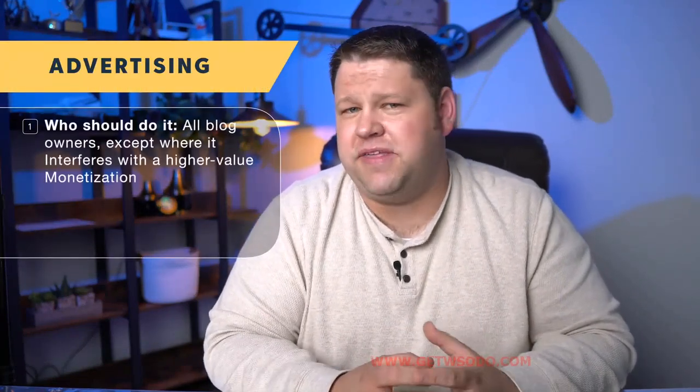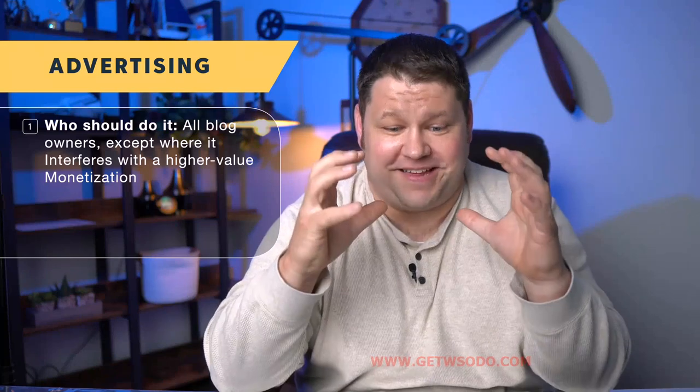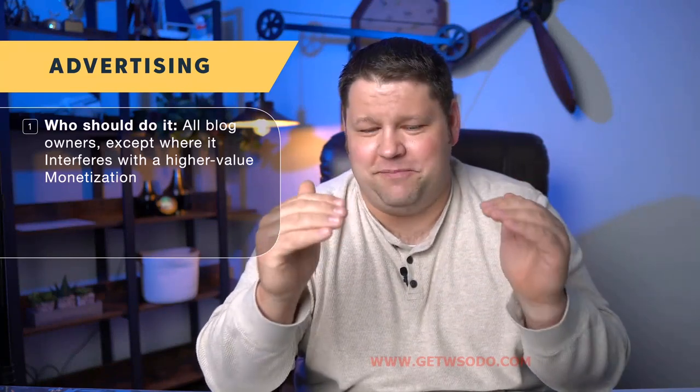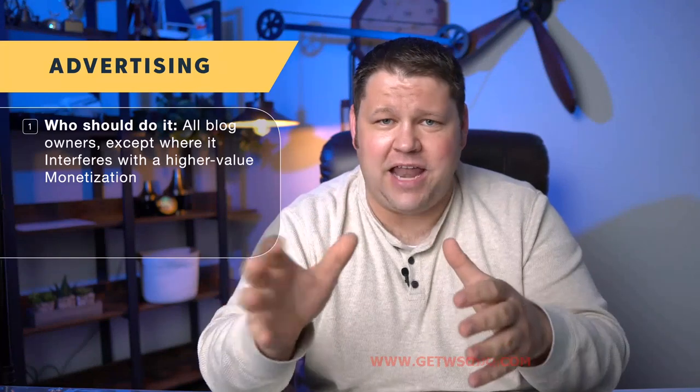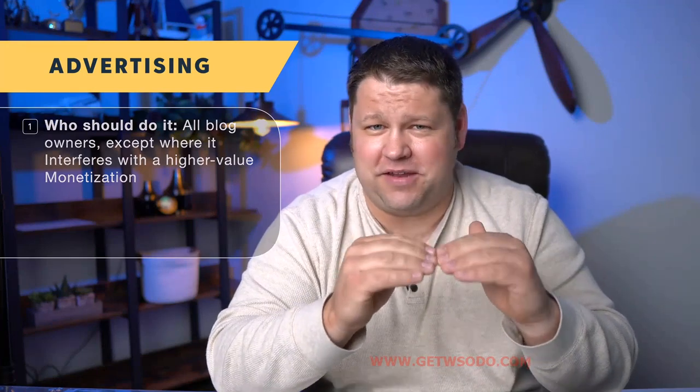Who should do ads? I really think most blog owners should do ads to some degree. If you have a sales page where you're actually selling a product, I would probably make that page not have ads. The ad networks we work with are good about giving you the option to not place ads on specific pages or even certain categories across your entire website. Likewise, if you have a blog post that's really well monetized with affiliate products, that may be one where you just don't want to display a bunch of other ads — keep it clean and focus on making the sale of that affiliate product.